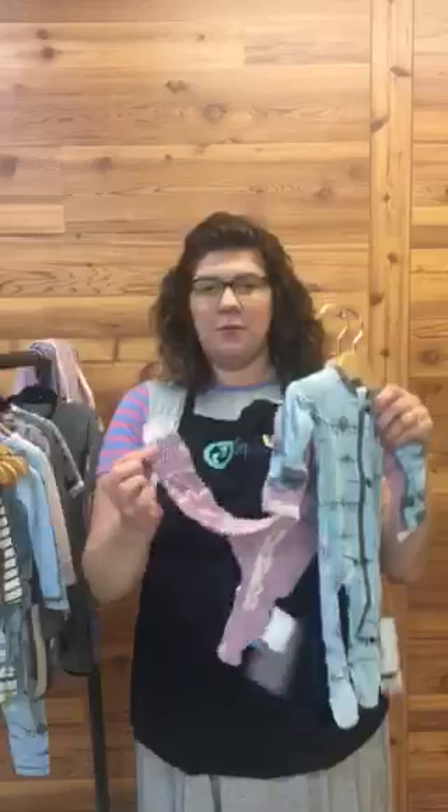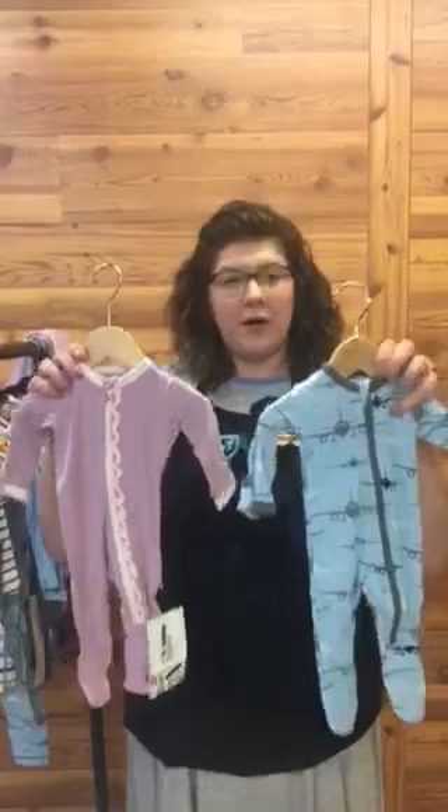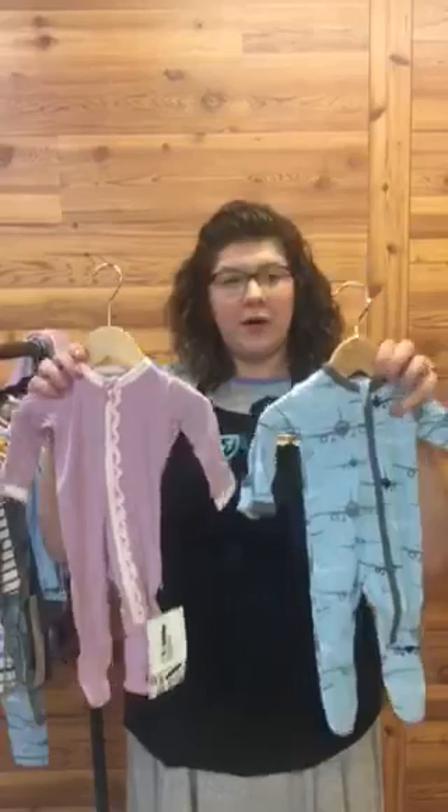The next style we have is the footie. All of our footies come with grippers on the bottom. We have two — one for girl and one for boy — the transportation one, and then a cute little girl one with the ruffle butt. Those are going to start at $39.99 for the footies.